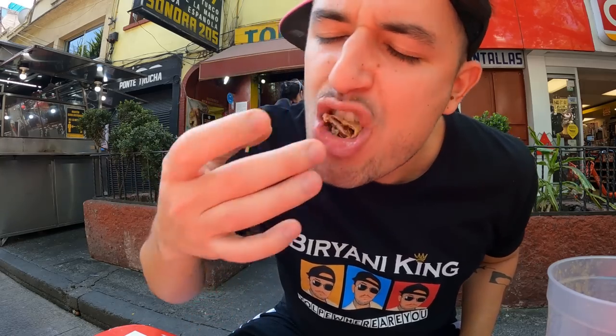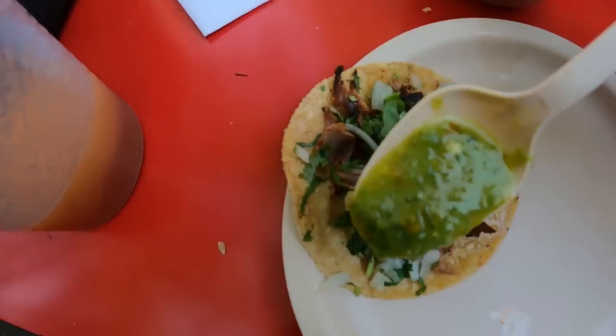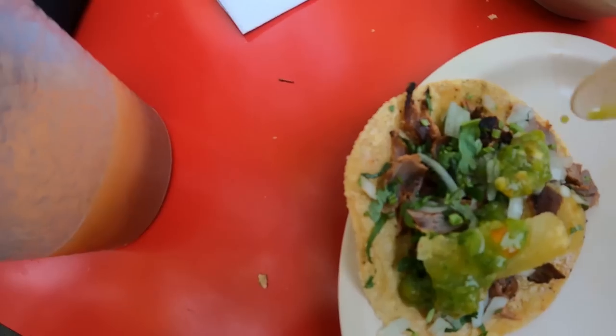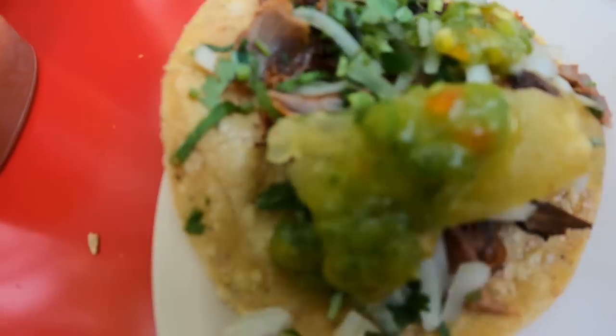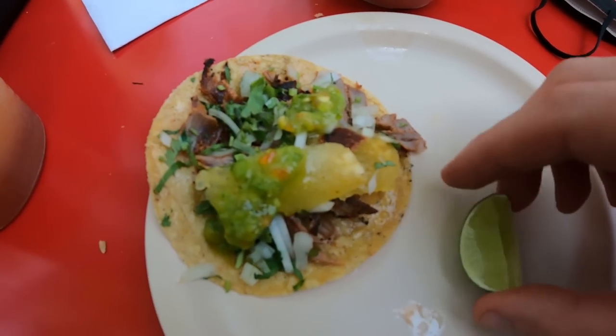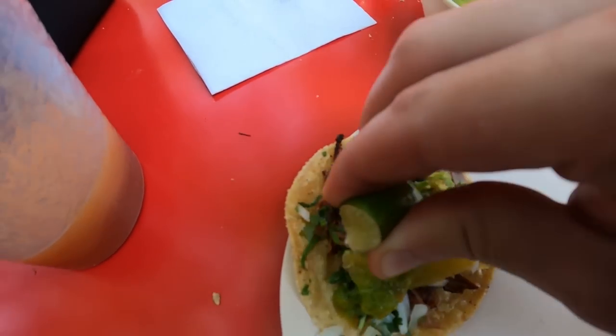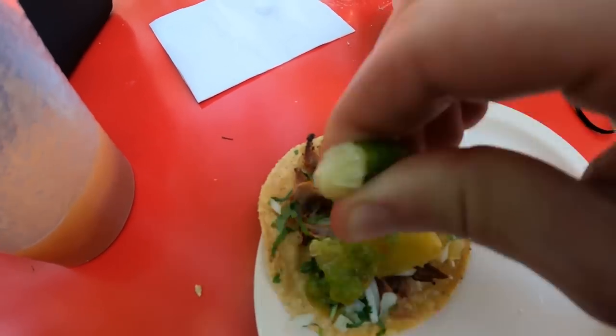From now on, if my tacos don't have pineapple in them, I don't want it. It is a game-changing ingredient. Next up, let's try it with the Mexican green sauce. Put that all over — it's gonna be interesting how the hot sauce goes with the sweet pineapple. I must say these are some of the sweetest pineapples I've ever had. Some lime juice there, get that vitamin C, and time to go in.